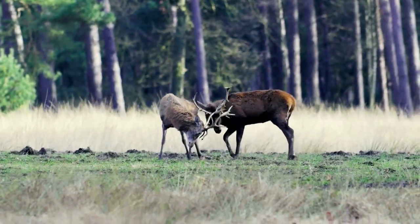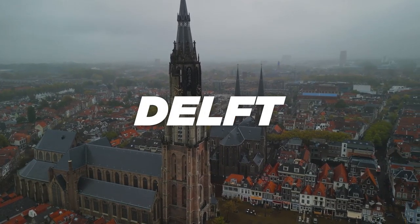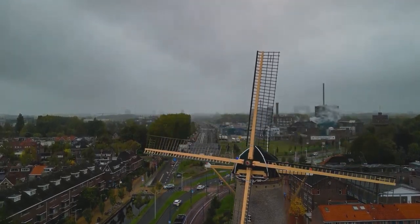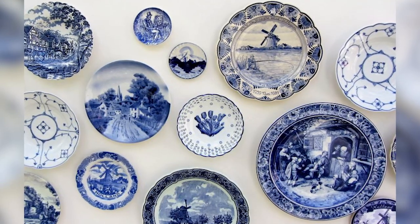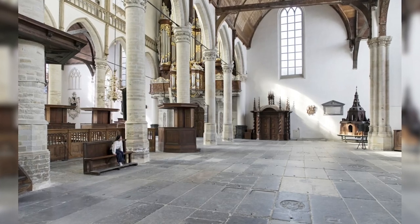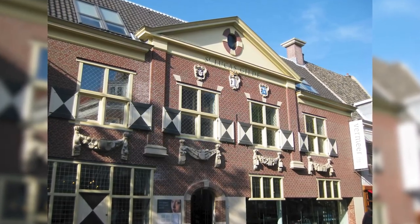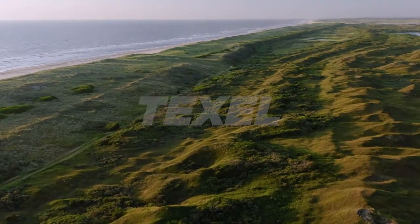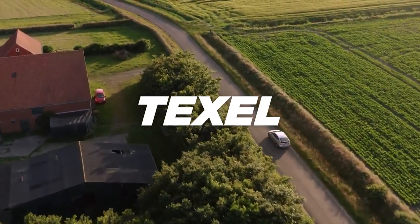Delft. Our journey continues to the charming city of Delft, a picturesque city known for its canals, historic buildings, and iconic blue and white pottery, which you can explore at the Royal Delft Museum. You can stroll through the city center, visit the Oude Kerk — the oldest building in Delft — and stop by the Vermeer Center to learn more about the life and works of the famous Dutch painter Johannes Vermeer.